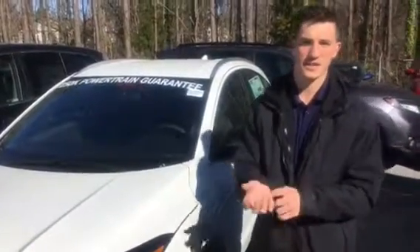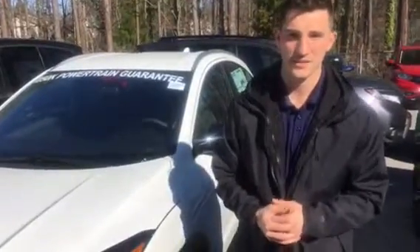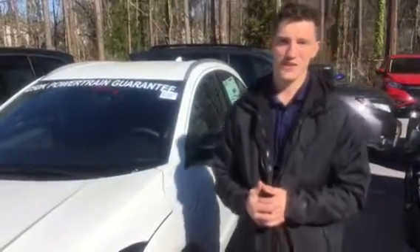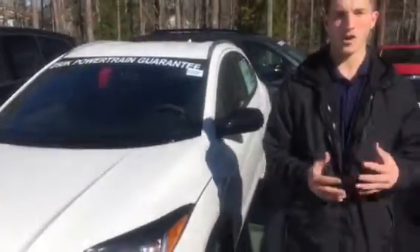Good afternoon, Stephen. It's Austin here with Tamron Honda's Internet Department. I wanted to thank you for your online interest in the 2019 HR-V. I have that HR-V right here behind me, the beautiful platinum pearl white, just like you inquired about.